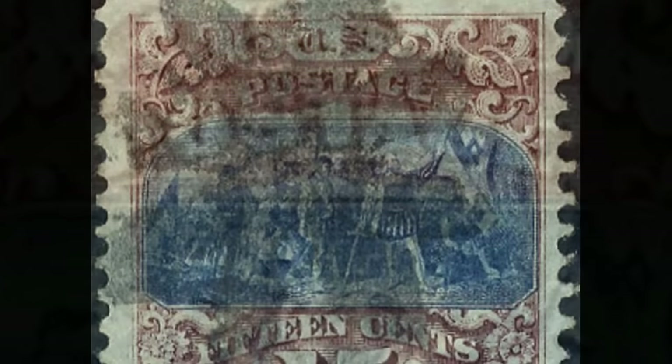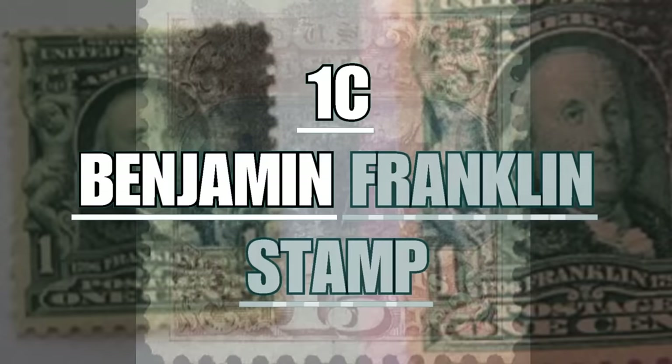Under the figure the writing "15 centissimi," above the writing "Postage." An inverted sample of this stamp when sold at auction can be worth up to $280,000.